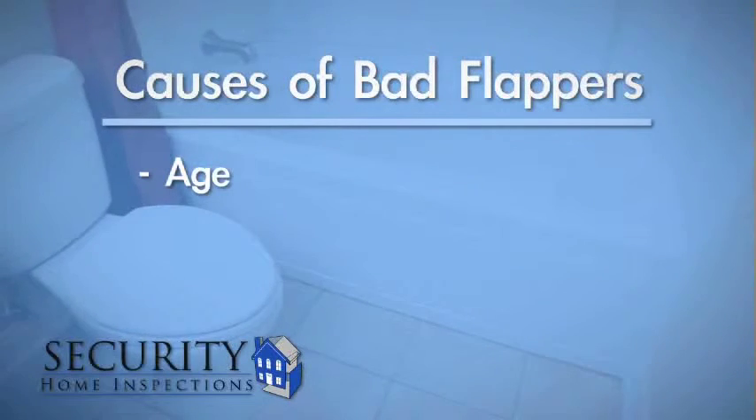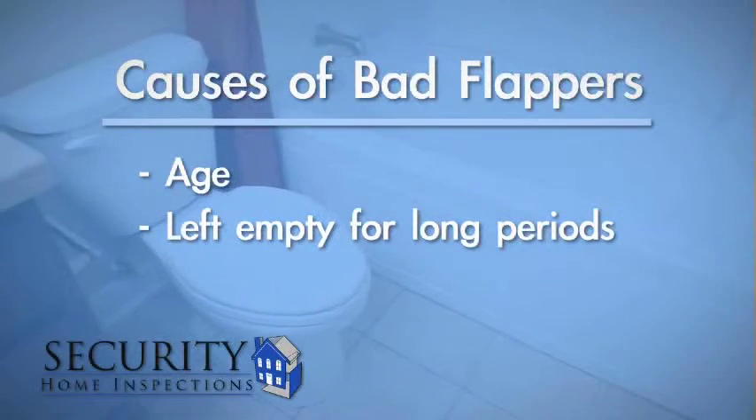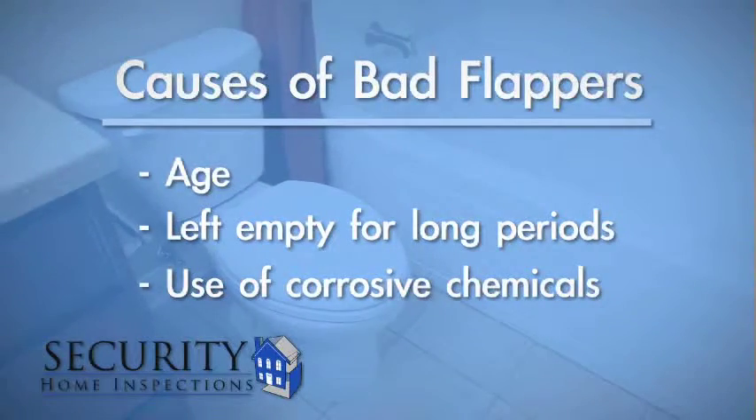Flappers tend to go bad with age, but the process can happen much more quickly if the toilet has been left empty for a long period of time, or if corrosive chemicals or tablets have been added to the tank.